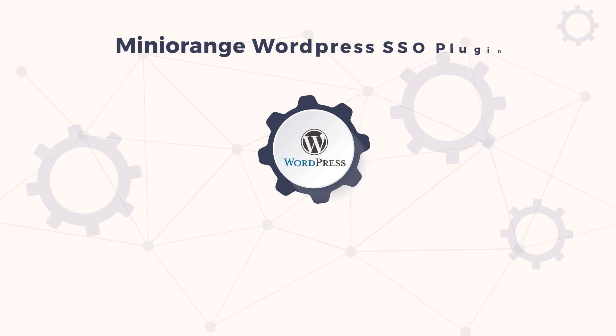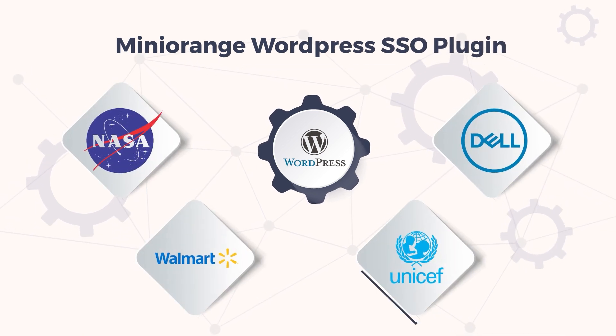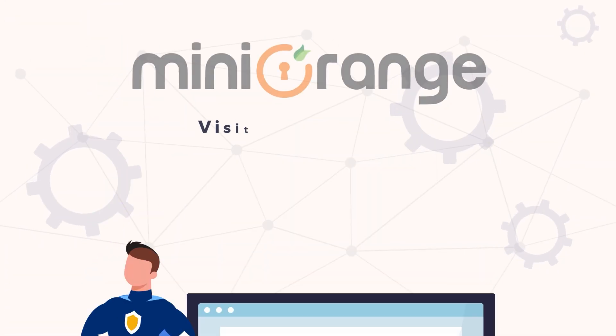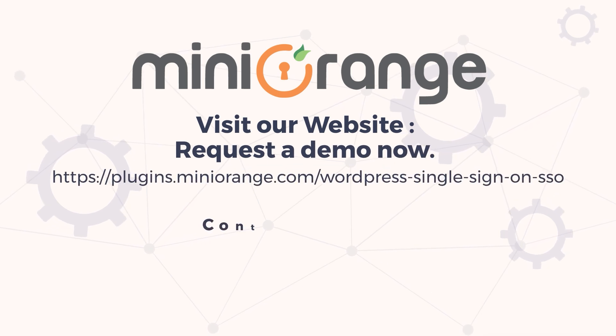Recommended as the best WordPress SSO solution by NASA, Dell, Walmart, UNICEF, and many more. Secure your WordPress site now. Visit our website, request a demo now, or contact us today.